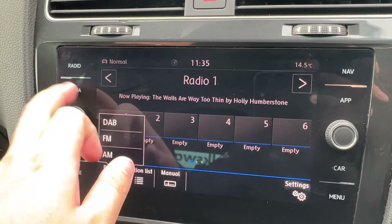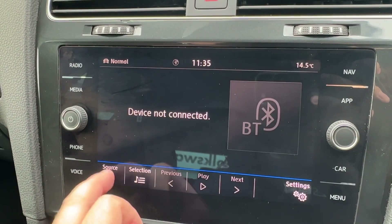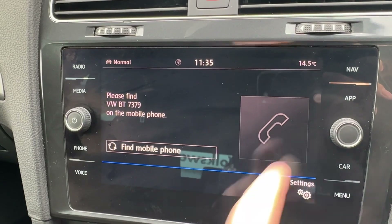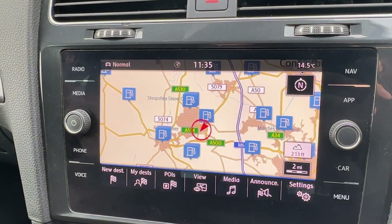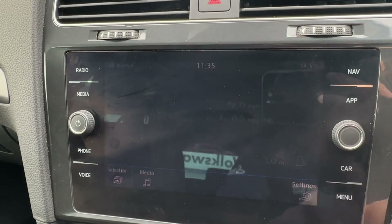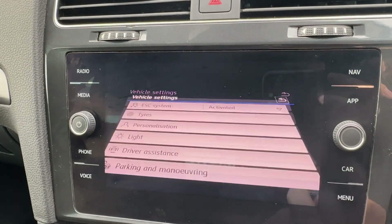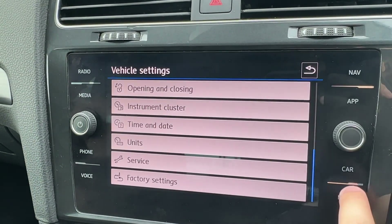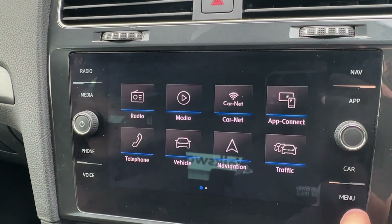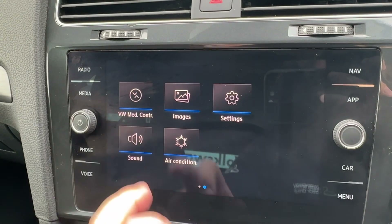The 8-inch Discover Nav comes packed with AM, FM and DAB digital radio, with additional media source inputs. Pairing your phone is incredibly easy, and the built-in sat-nav will ensure you never get lost. If you prefer your own device, both Apple CarPlay and Android Auto projection are available, with various car settings also on offer.